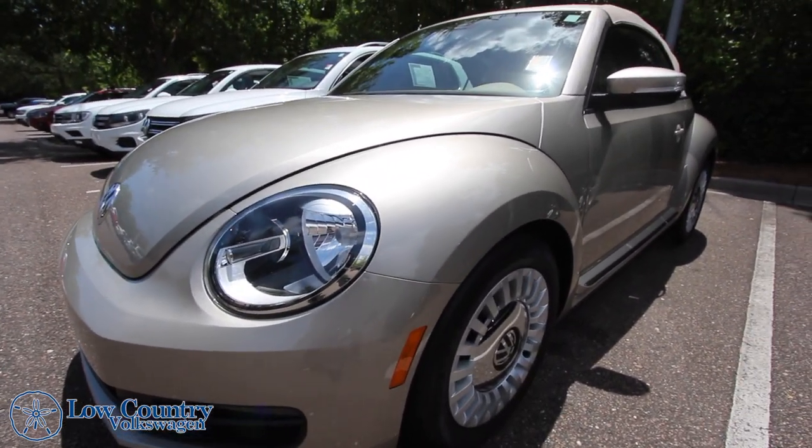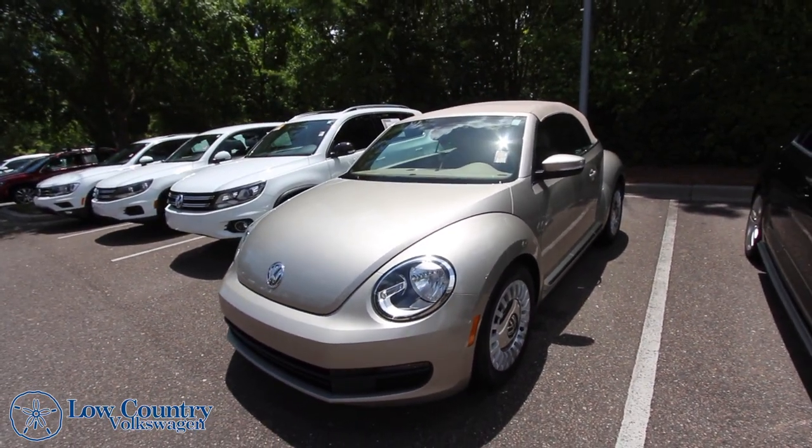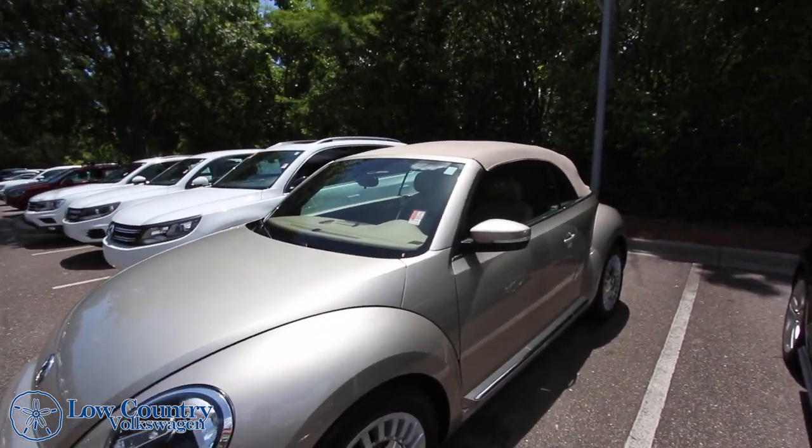We'll walk around this Beetle, let you know the current condition of it, the mileage, and some of the features it has. If you need pricing and all that, please head over to LowcountryVW.com for more detailed information.